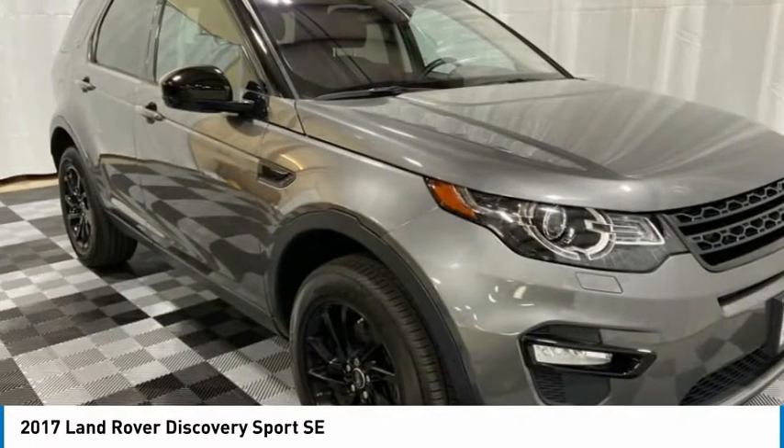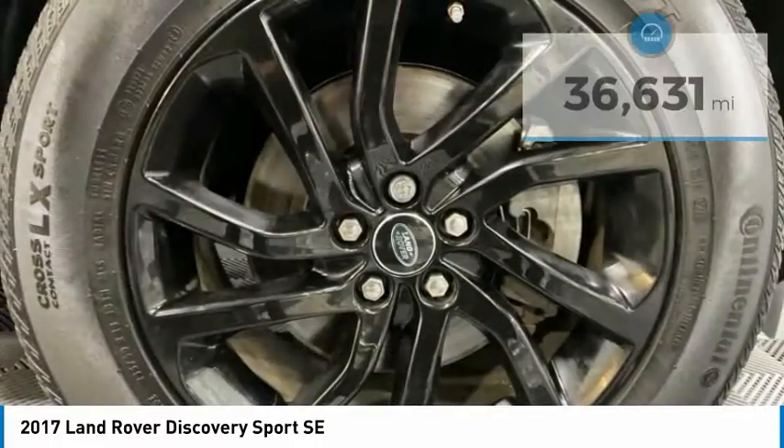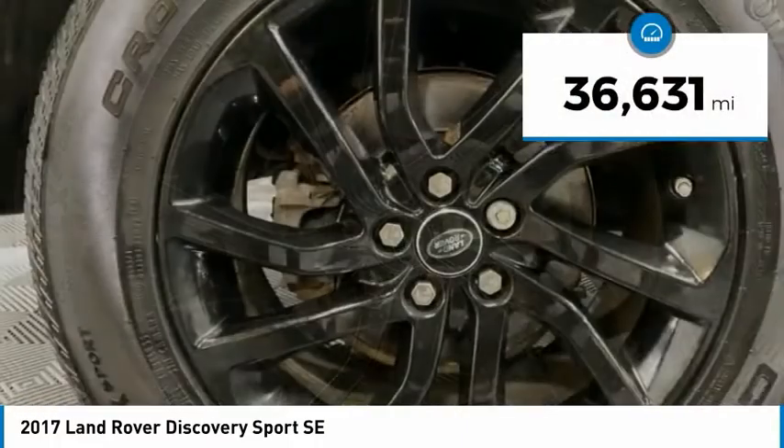A host of stability systems enhance your traction, reducing engine torque by optimizing throttle and braking. This vehicle has less than 40,000 miles.